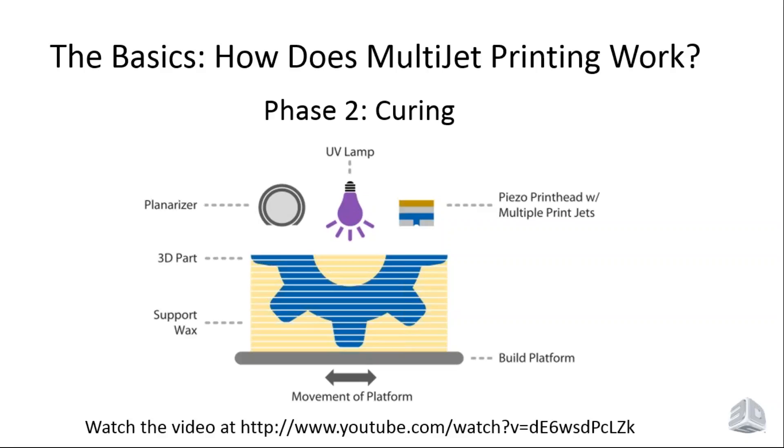In the second stage of multi-jet printing, we cure the part material using UV light. We're jetting a UV-curable material and then hit it with a blast of UV light, curing the part hard. When the part comes out of the printer, it is fully cured and ready for post-processing to remove the support wax. Those are the general steps in multi-jet printing technology.